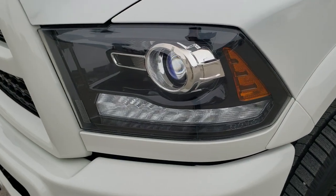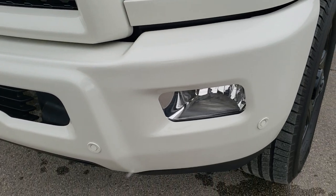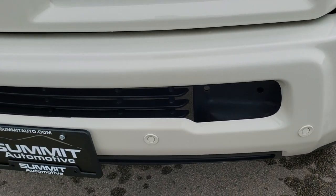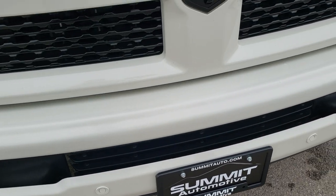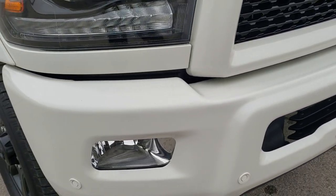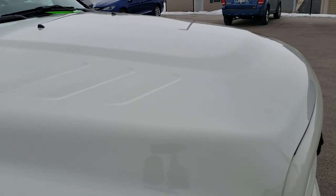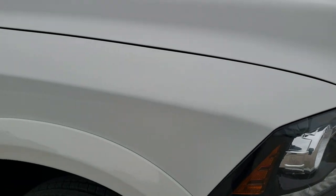The Sport Package gives you the blacked out headlight bezels. The Laramie package gives you the projector lamp headlamps, the LED running lights, factory fog lights, and front bumper parking sensors. You can see the blacked out Ram logo and gloss black grille. Didn't see any dents or dings on that front bumper, and the hood is in excellent condition as well.